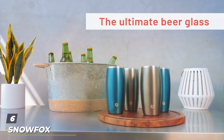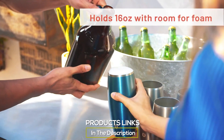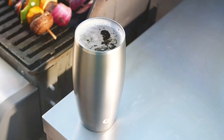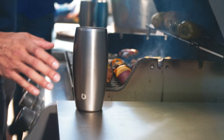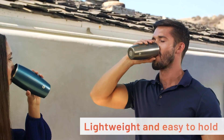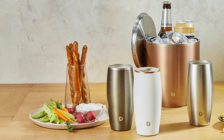Number 6. The SNOWFOX vacuum-insulated stainless steel beer glasses come in a soothing soft blue. These aren't your ordinary beer glasses — they're a testament to modern engineering and style. The vacuum insulation is the star of the show, designed to keep your beer icy cold from the first sip to the last, without any condensation on the outside. The sleek, soft blue finish gives these glasses a contemporary look that stands out in any setting. Made from high-grade stainless steel, they're not only beautiful but incredibly durable, perfect for both indoor and outdoor use.